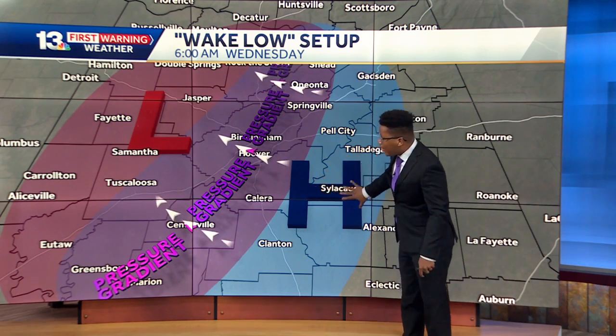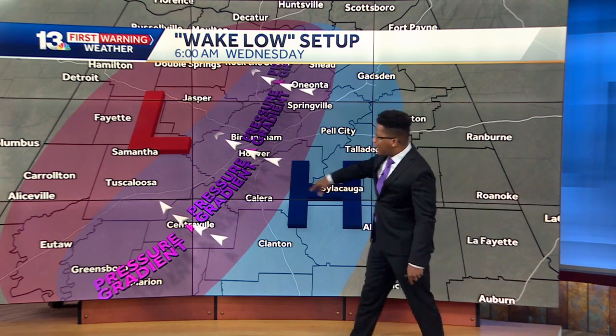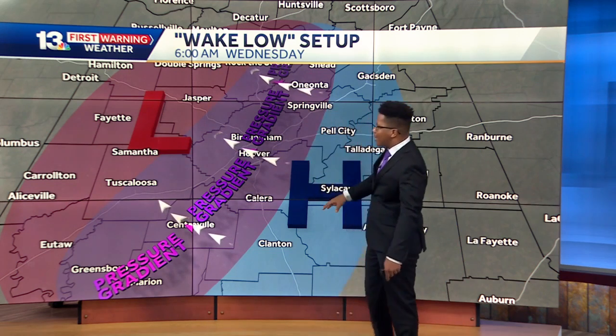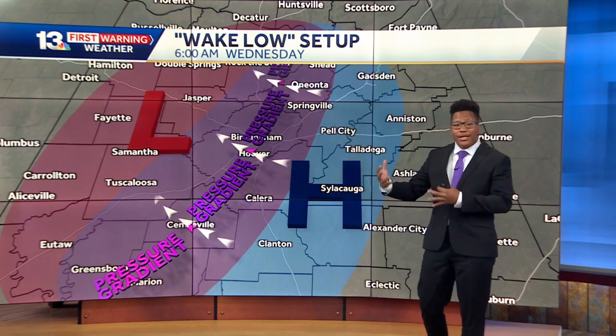Higher pressure tends to sink a whole lot faster and quicker than, in this case, this lower pressure, and it caused a pretty vast pressure gradient. The pressure gradient is essentially the winds themselves.